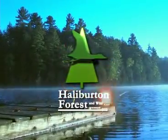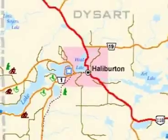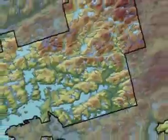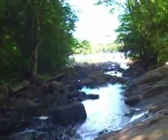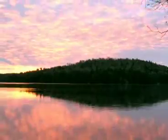Halliburton Forest and Wildlife Reserve Limited is a privately owned forest in central Ontario's Halliburton Highlands. Over 70,000 acres of rolling hardwood forests, 60 pristine lakes, meandering rivers and extensive wetlands make it a nature enthusiast's dream.